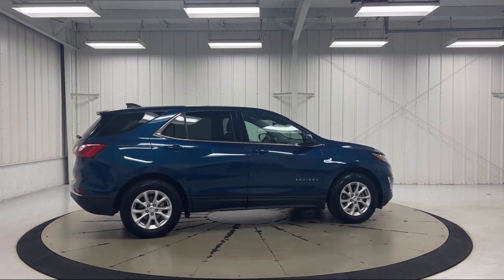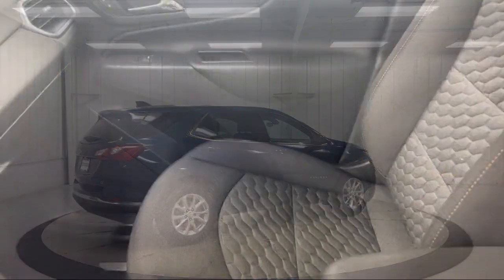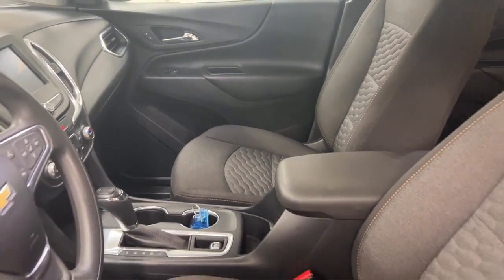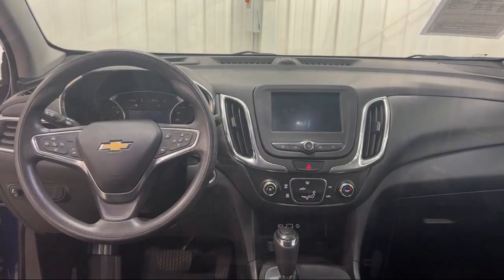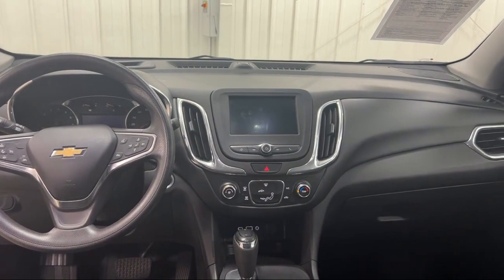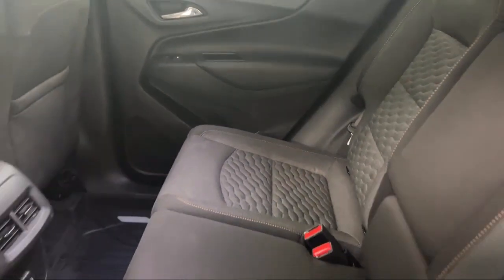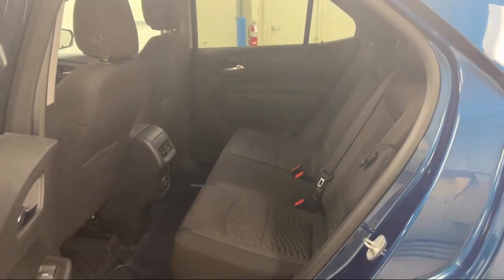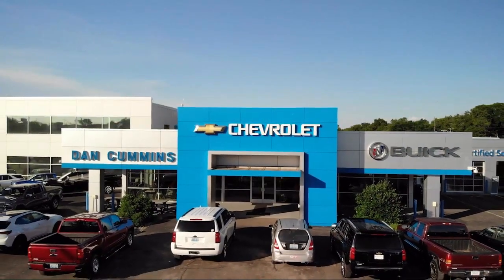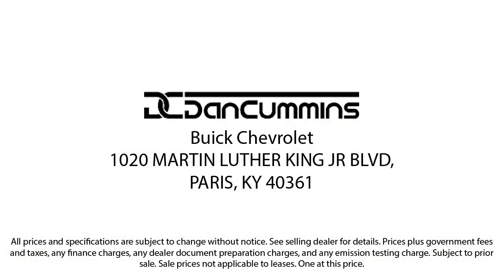Since 1956, the Dan Cummins family of dealerships has been proudly serving our friends and neighbors here in Kentucky and surrounding states with the best purchasing and owning experience. We take pride in providing the best customer service and creating an environment that our customers can appreciate. Visit us today at one of our convenient locations in Paris or Georgetown and drive for your Dan Cummins dealer. Have a good day!